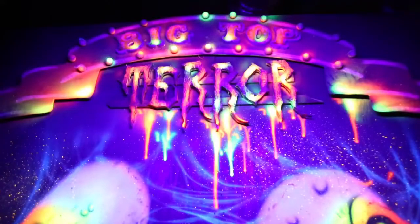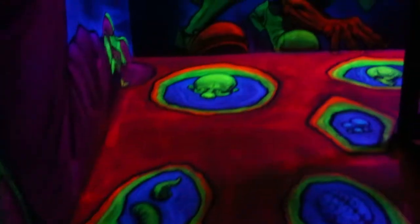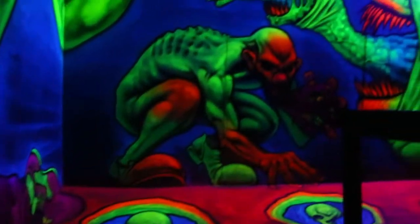The scariest part? Oh, it's Big Top by far. The 3D clowns — paint comes off the walls, and you've got clowns on the ceiling, on the ground.